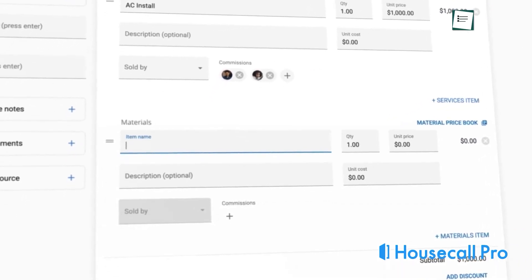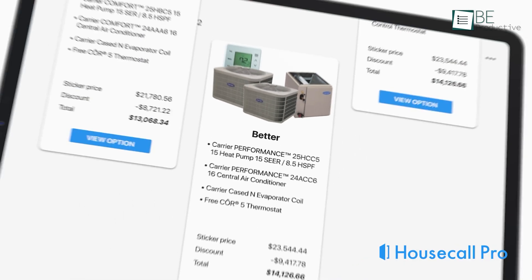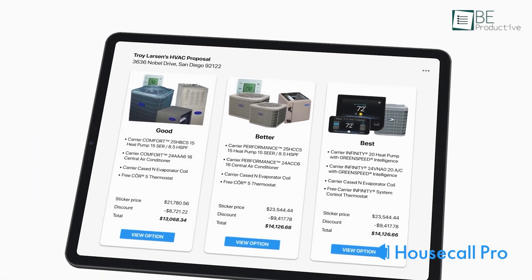We recommend Housecall Pro to businesses seeking an efficient and user-friendly field service management solution to optimize performance and enhance customer satisfaction.